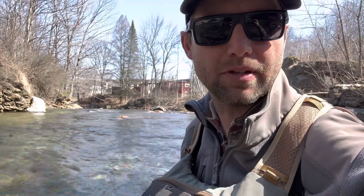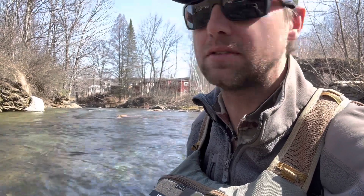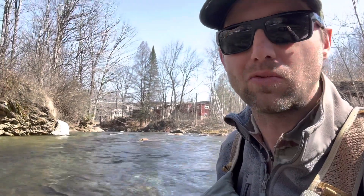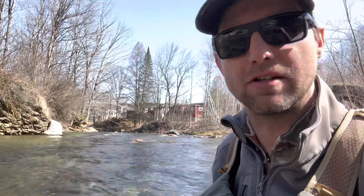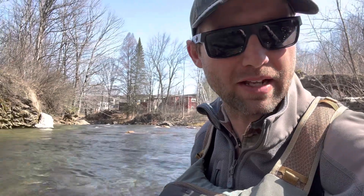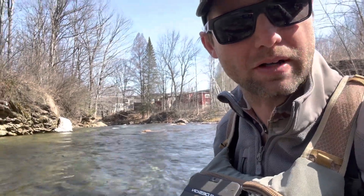Water temp is 42, it's April 10th. I always say, or conventional wisdom is, low and slow and deep when the water is this cold. But I've fished from just behind me to here and I've got four wild fish, which is pretty good, and lost one, kind of missed one. Everything's been in like 18 inches of water or less.